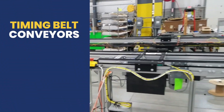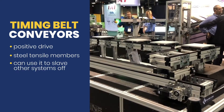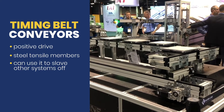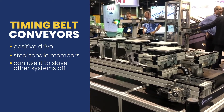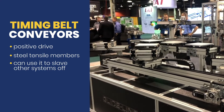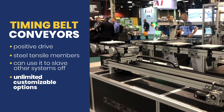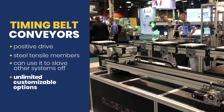With a timing belt solution, we have positive drive and there are steel tensile members inside the belt. We can use it to slave other systems off, so we can use the power takeoffs to drive other conveyors or other devices. Our timing belt solutions, both conveyors and accessories, also have unlimited customizable options to meet any length, with speed control or pivoting requirements through a facility.